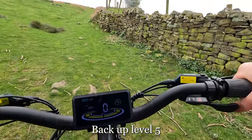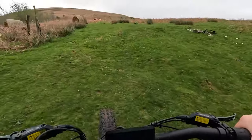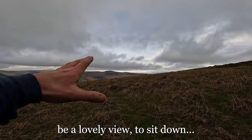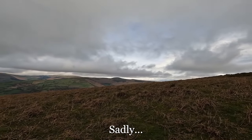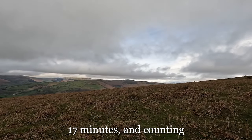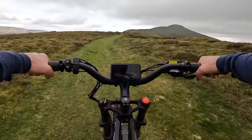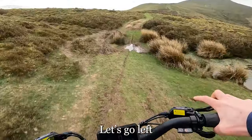Back at level five. My legs are burning. Be a lovely view to sit down and have some hot pizza, but I'm not sure that's going to happen. 17 minutes and counting. I can't remember if that's the real top or a false summit — we'll find out.